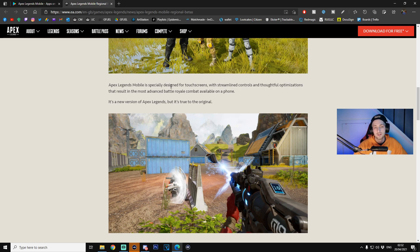Apex Legends Mobile is specially designed for touchscreens with streamlined controls and thoughtful optimizations that result in the most advanced battle royale combat available on a phone. It's a new version of Apex Legends but true to the original. What they've done is ported everything from the PC and console version and stripped down the polygons in the game — the trees, boxes, grass, character models, and weapons. They've decreased the quality of those models to optimize the game for mobile.